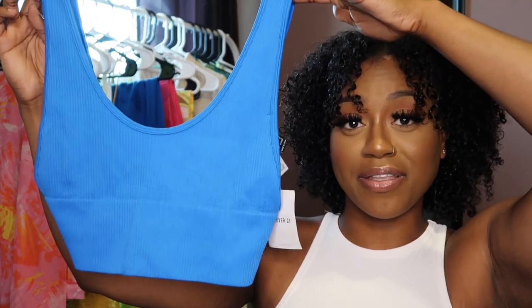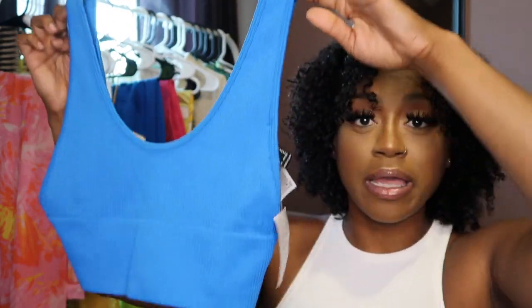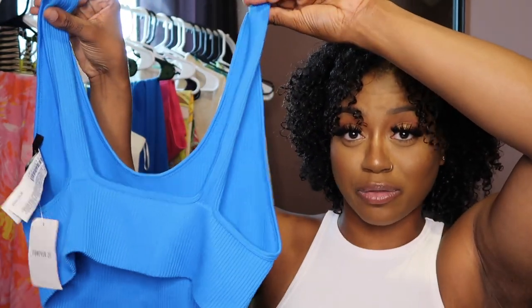Some of these things still have tags on them because I haven't worn them, and then other things are so basic that I went ahead and worn them just to run out of my house. Either way, everything will be linked down in the description box below. Starting off, we just have this blue crop top. When I saw it laying there, it was really the color that drew me in because there's really nothing just special about this top.